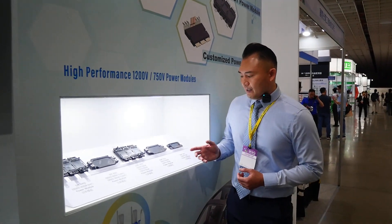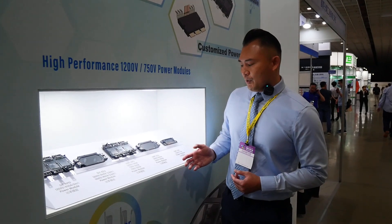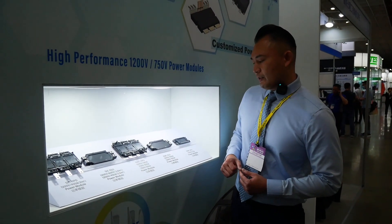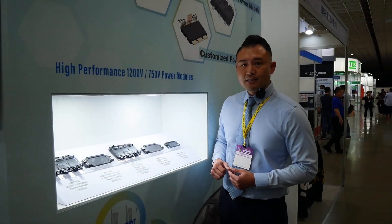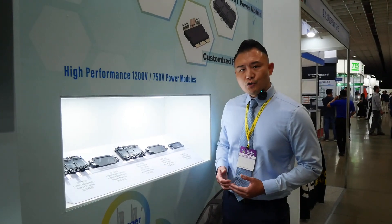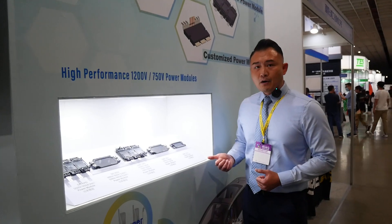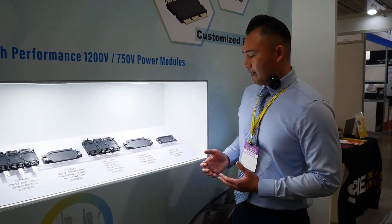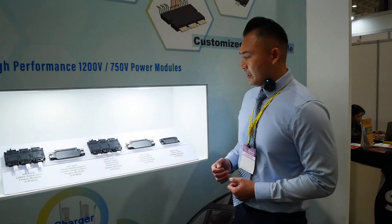And the IGBT 2-in-1 power module — we have them available in 600 amp, 450 amp, 1200 volt. This is also designed for the 800 volt battery system, and the typical application is agricultural and commercial vehicle. They also have a smaller power IGBT 2-in-1 module that can provide up to about 50 kilowatt — a smaller power inverter.